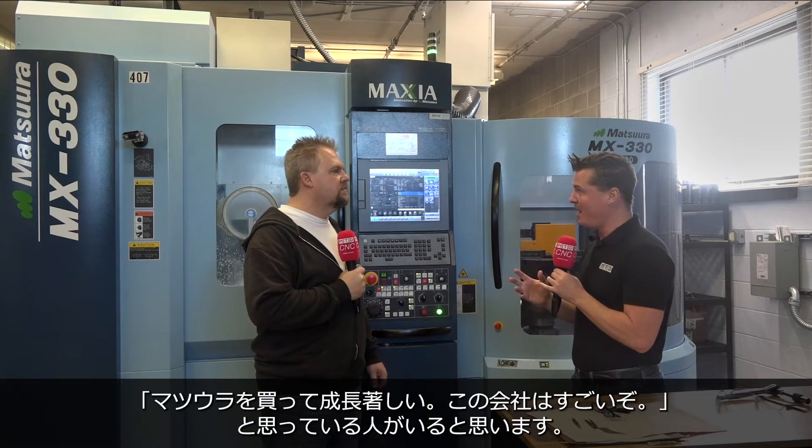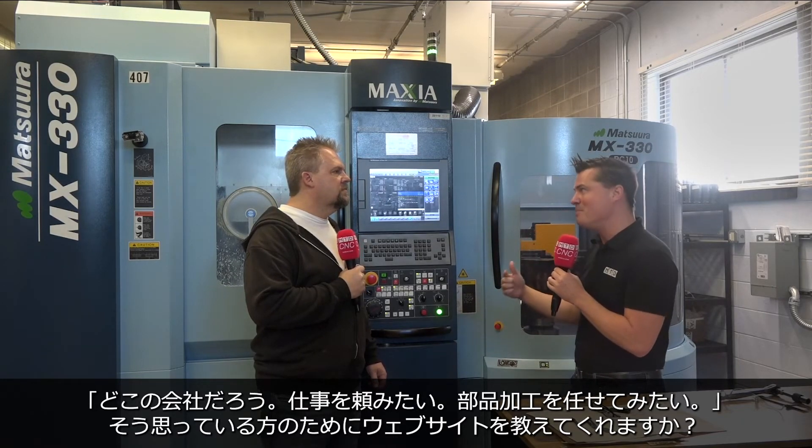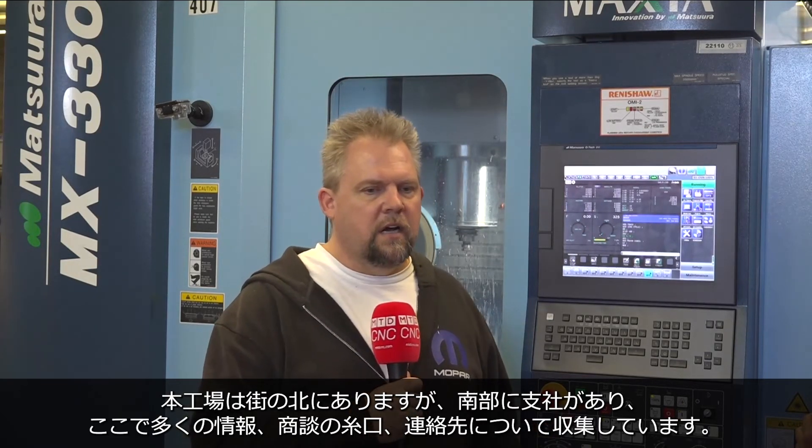I know there are people out there watching this interview thinking: an employee-owned company, a new Maztsura, growth potential — where can I find them? Can I possibly work with them, or have them make my parts? How can they find you? The website is www.assurancemfg.com. You can go to that website — the main facility is up north, we're a little remote shop down here south of the cities, but there's a lot of good stuff on there, a lot of opportunities, a lot of contacts. If you're looking for a job at some point, there are probably opportunities on the website.